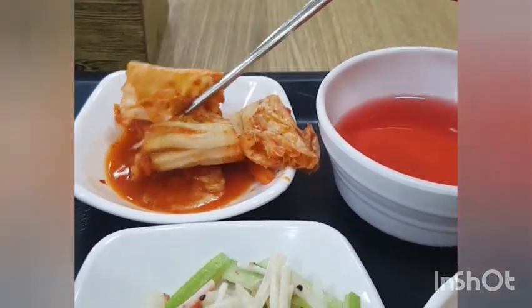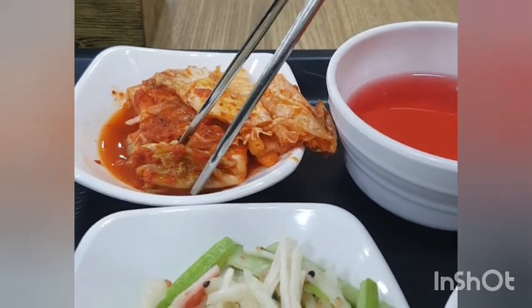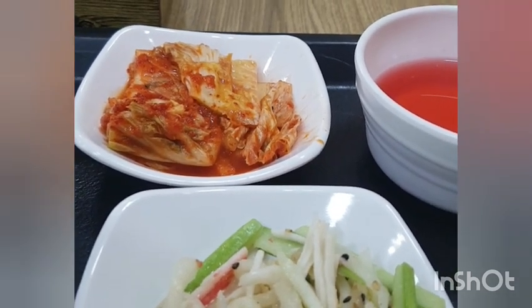There's onion and another layer of kimchi. I love kimchi so much. Anyway, I love food.